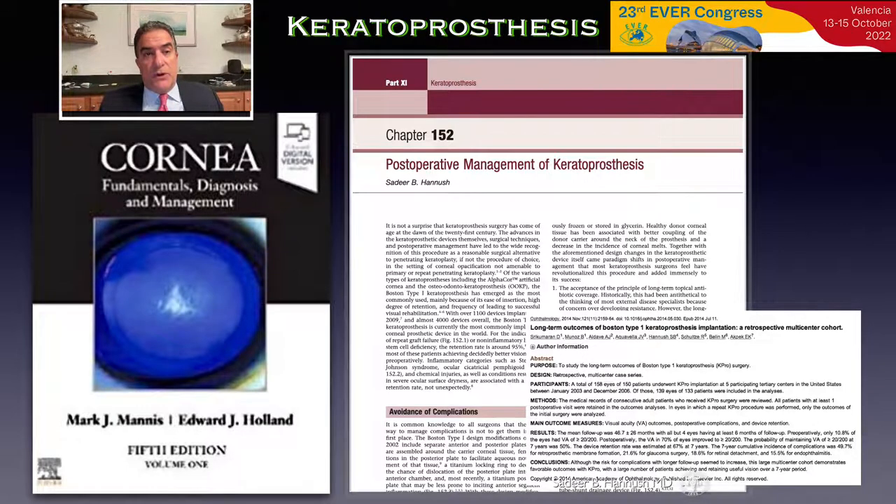Historically, for those of us who started doing keratoprosthesis surgery three decades ago, we didn't have much of a roadmap to follow for performing this procedure and anticipating difficulties postoperatively. But at this point, many chapters have been published as well as several hundred articles in the peer-reviewed literature.